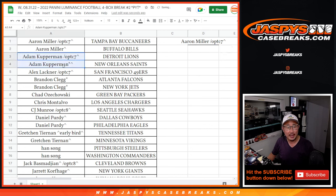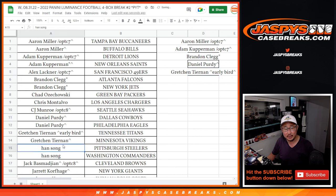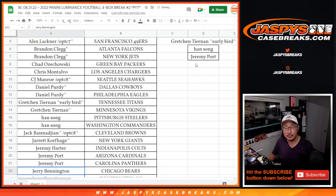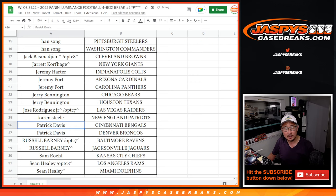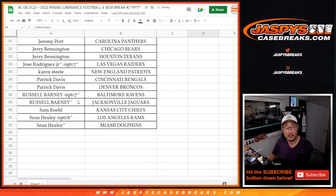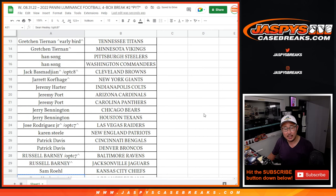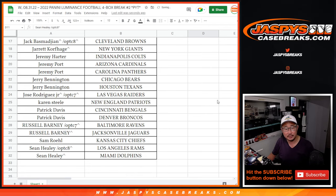Brandon bought two teams — that's an entry. Daniel won two teams — that's still an entry. Gretchen won two teams — that's an entry. Han bought two teams — that's an entry. Jeremy Porte, two teams — an entry. Jerry, two teams — an entry. Patrick Davis, two teams — an entry. Russell, two teams — an entry. And Sean Healy, two teams — an entry. There we go.